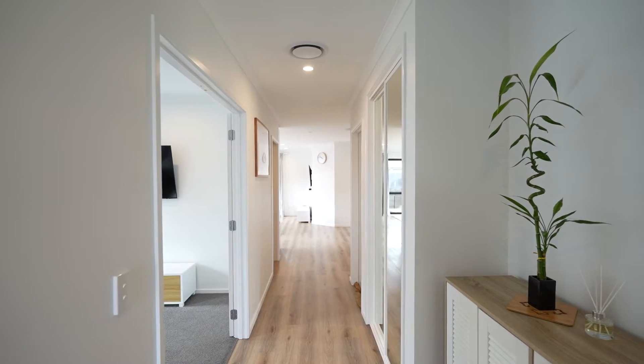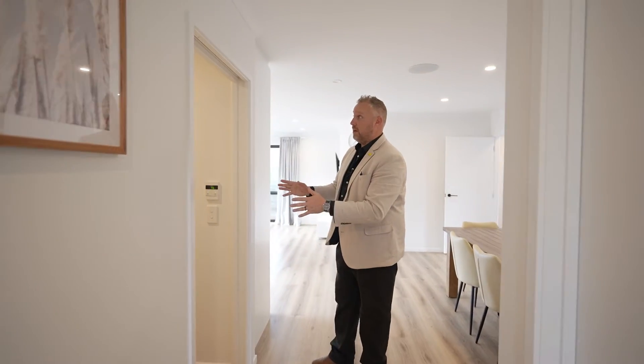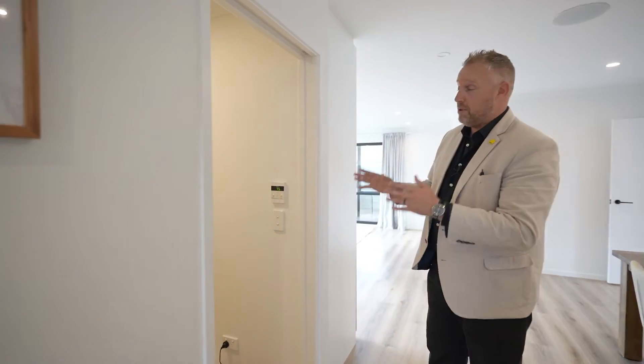Coming back down through the hallway you've got storage on your right and internal access into the garage. Now on your left here is a massive pantry — I'll just let you take that one in.